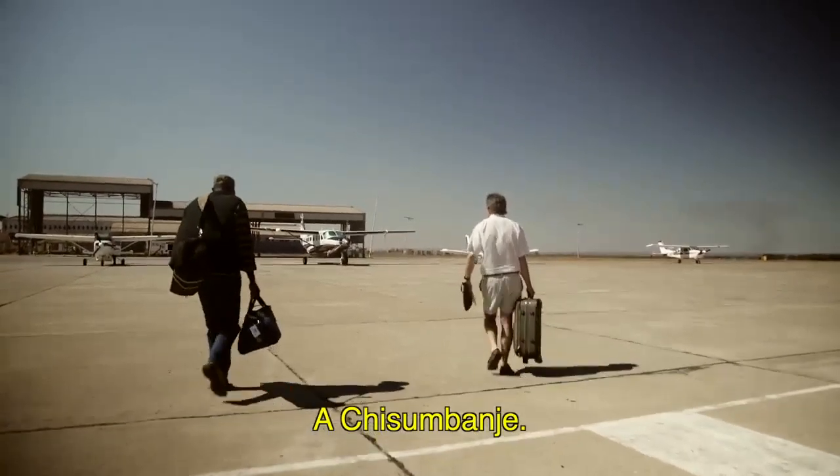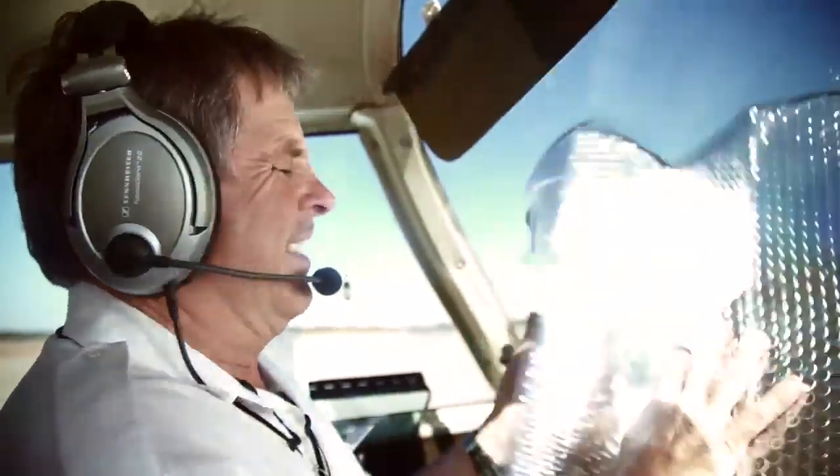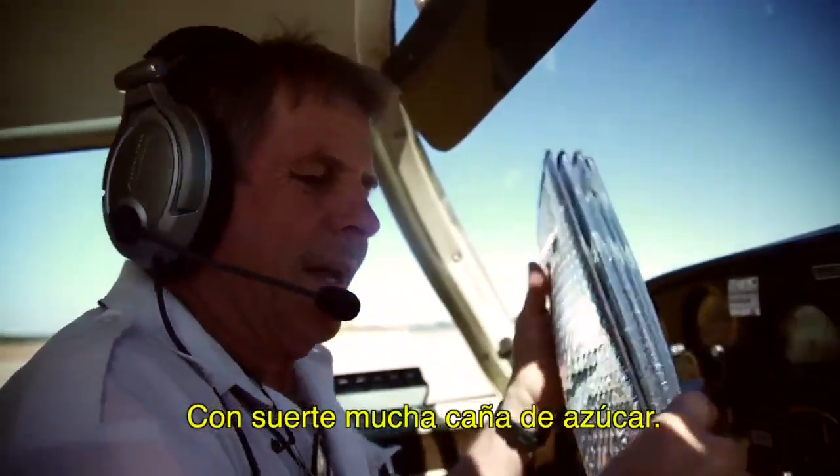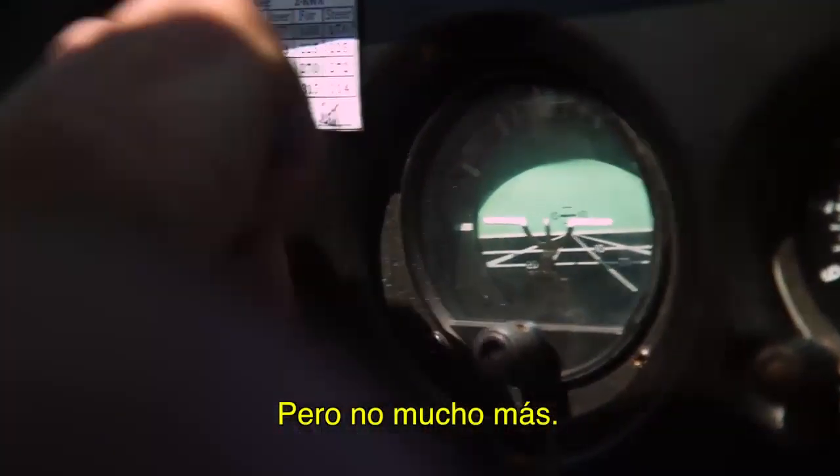Where are you taking me, Alistair? All the way to Chisholm Bungee. What's in Chisholm Bungee? That's where there's lots of sugarcane and lots else.